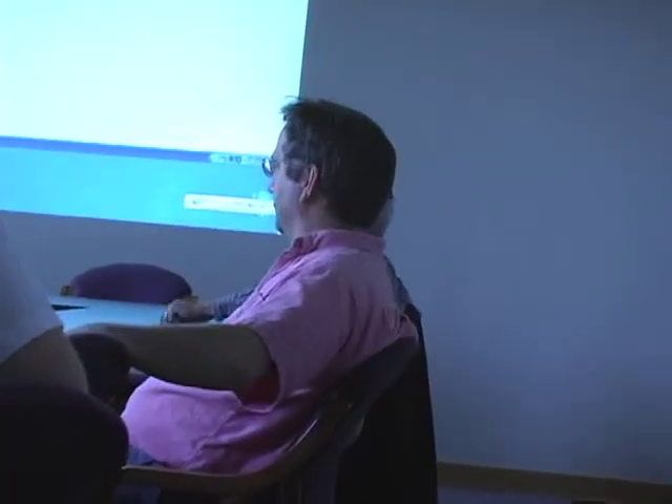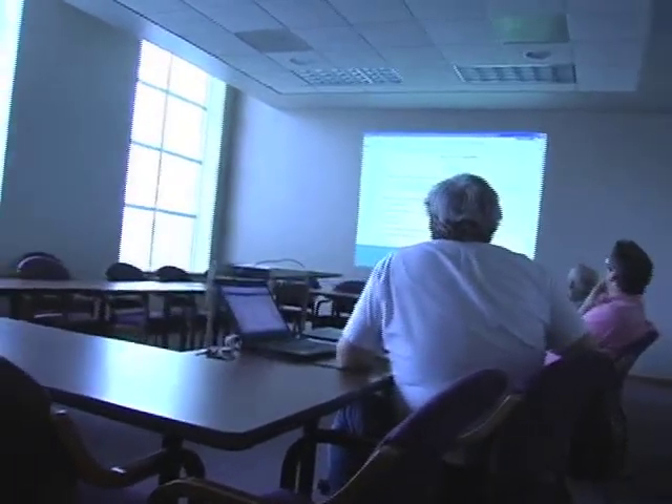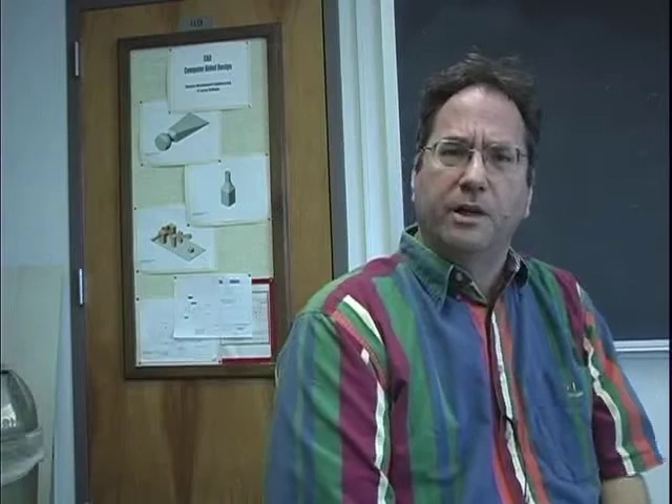This is actually the second seminar for one of the mathematics packages. Back in March, we had a representative from Wolfram — the maker of Mathematica, located in Champaign, Illinois — on campus to do a presentation for their symbolic mathematics package. This is the second seminar, covering the other main competitor, Maple, and we wanted to compare the two.